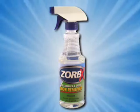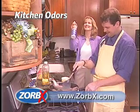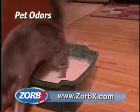Why put up with smelly, flowery odor removers that don't work? What you need is Zorbex, the stronger, safer odor remover. Get rid of those tough, stinky odors with the sweet smell of nothing.